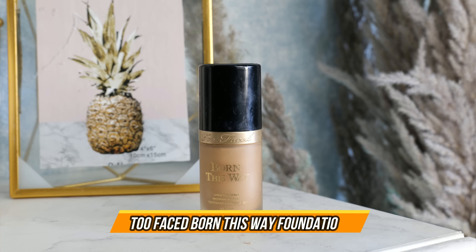Then I have this Too Faced foundation. I am in the shade Light Beige, which is an exact match for me. Sometimes I feel it goes a little dark, but that's okay — you can use a highlight concealer. It comes with a pump, but by the time most of the foundation is gone it can look a little thick. This is the Born This Way foundation and it gives medium to full coverage.